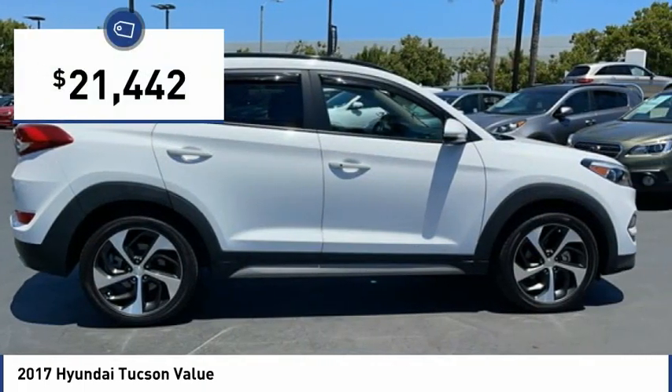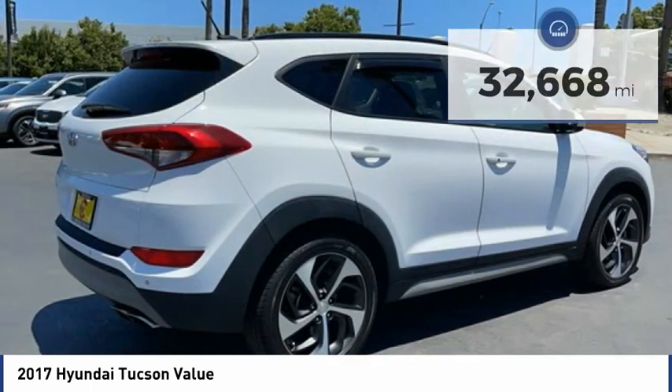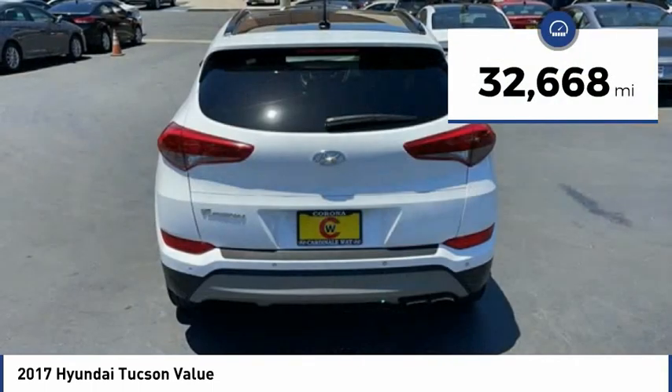And is priced below $25,000. This vehicle has less than 35,000 miles.